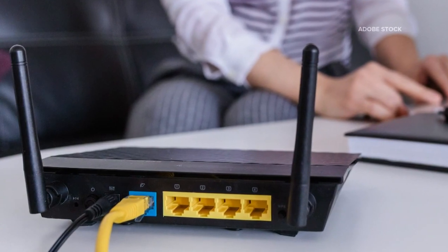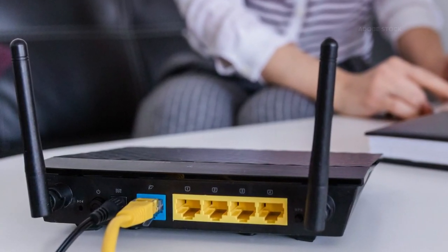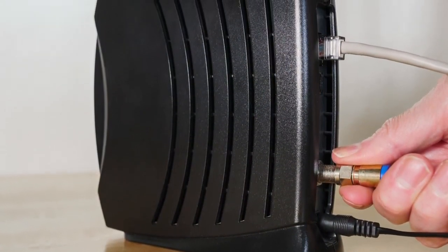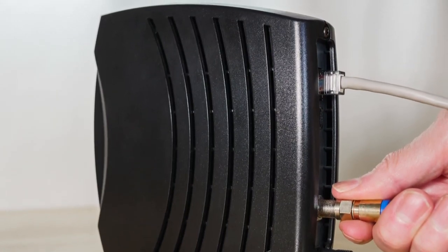Let's start with the router because it's pretty easy to determine if that's the issue. If you haven't done this in a while, I just recommend unplugging and replugging it — basically rebooting the router. And while you're doing that, you might as well do that to the modem too. That can make a big difference. Hopefully in a couple minutes, you'll know if you get a better internet connection.